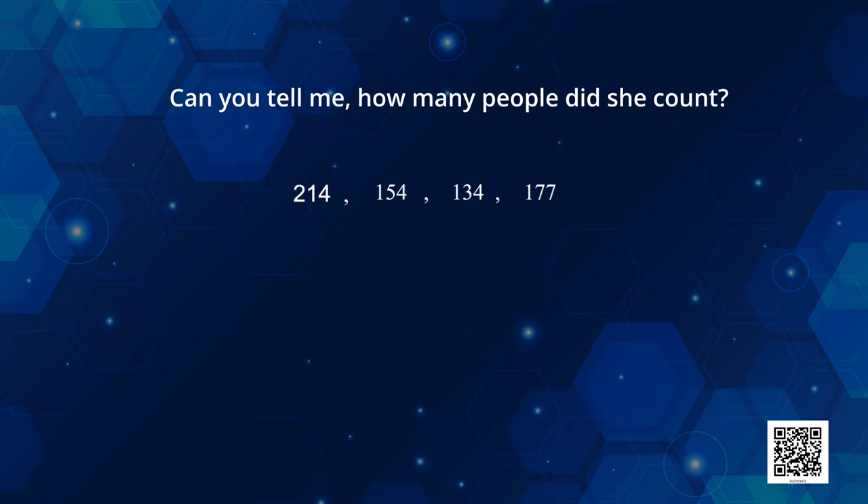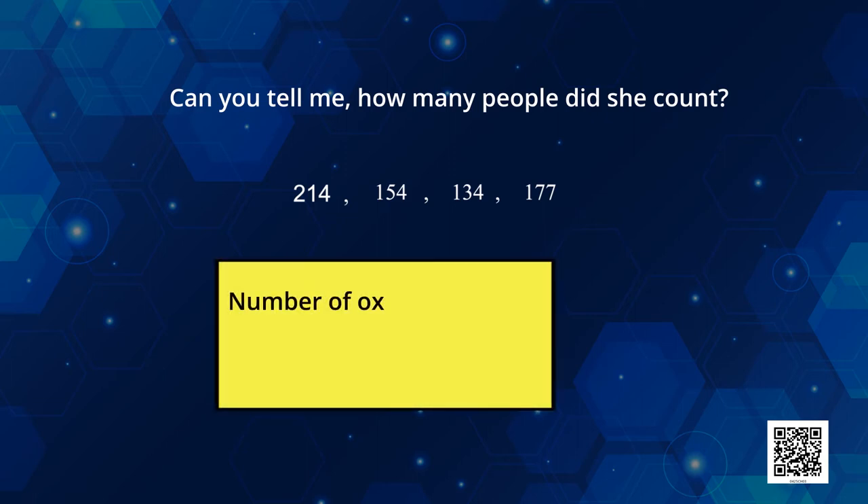Let's first find out what is the number of ox and deer together. So we add the number of ox and the number of deer. Number of ox were 37, number of deer were 117, so we add them — the answer will be 154. Now, out of these options, we have to find a number which is more than 154 but less than 200. That number is 177, so the student had counted 177 people.